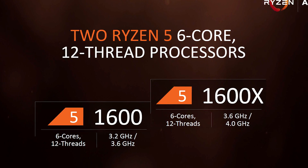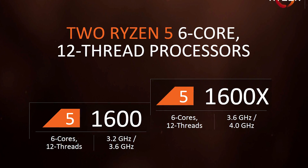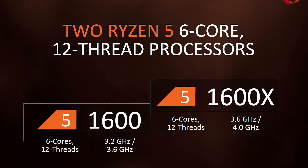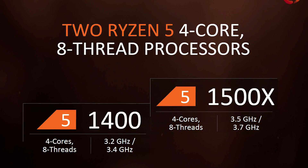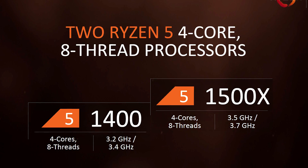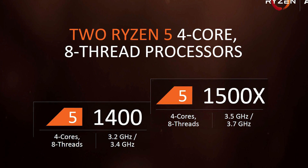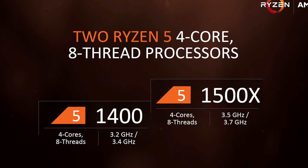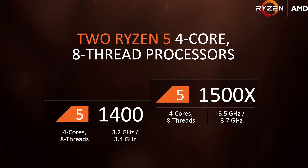As is the case with the 1700X and 1700, it's likely that the 1600 will be a much better buy than the 1600X, though there is less of a price gap between these two parts compared to the Ryzen 7 models. Then we have the four-core parts, which also support eight threads: the Ryzen 5 1500X and 1400. Interestingly, out of the box these parts are clocked even lower. The 1500X operates at a base clock of 3.5GHz with a boost clock of 3.7GHz, while the 1400 runs at just 3.2GHz and will only boost as high as 3.4GHz out of the box.